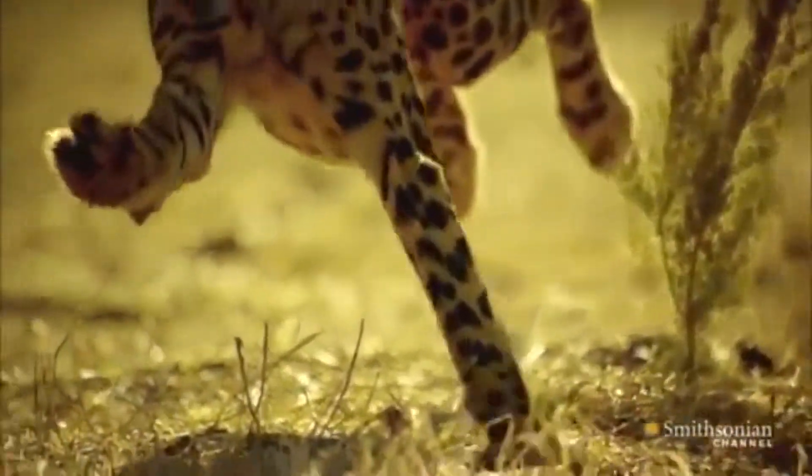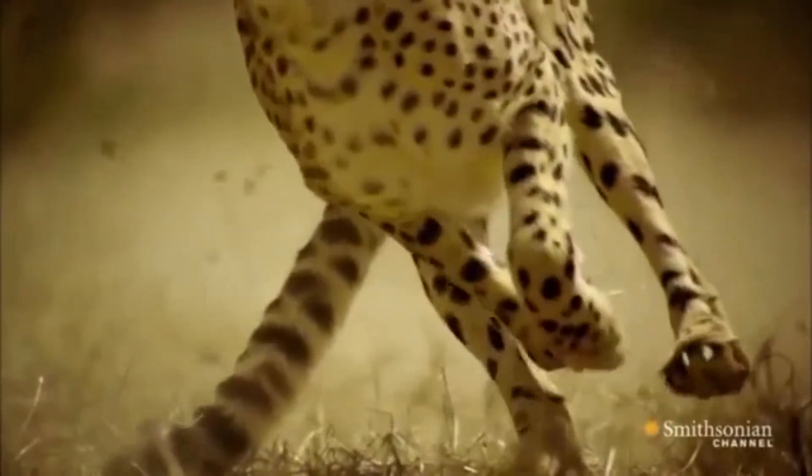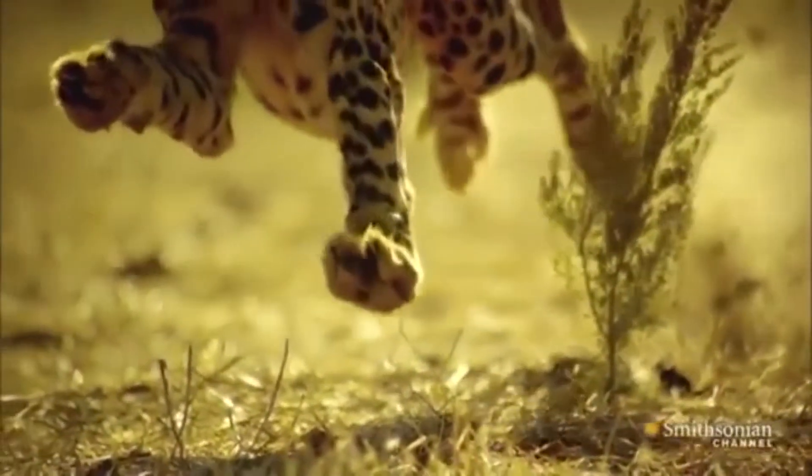When the cheetah hunts its prey, this process usually takes less than a minute. If the cheetah fails to make a catch quickly, it will give up. The cheetah has an average hunting success rate of around 50%.